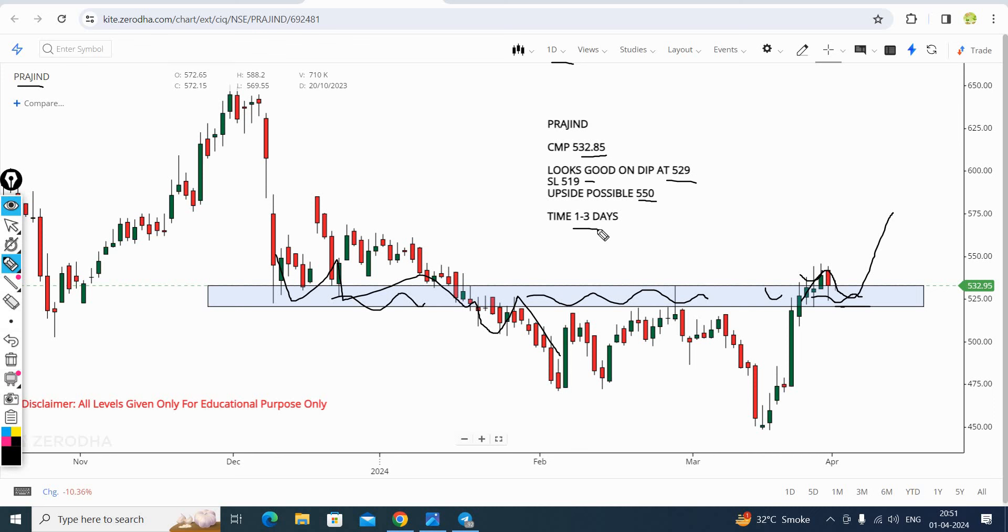The target is 550. The stock can be seen in 1 to 3 days. This is Praj Industry, the second stock.